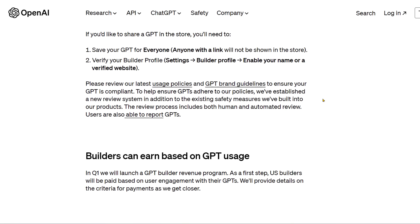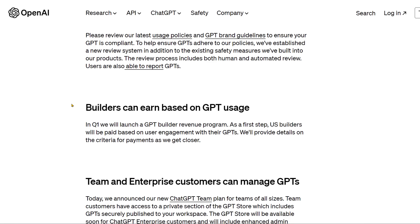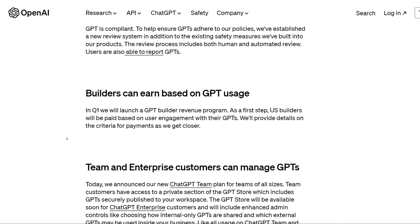Users are able to report GPTs. The exciting thing for many people is that OpenAI will allow builders to earn based on GPT usage. In the first quarter of 2024, they will launch a GPT builder revenue program. As a first step, U.S. builders will be paid based on user engagement with their GPTs. Details on payment criteria will be provided as they get closer.